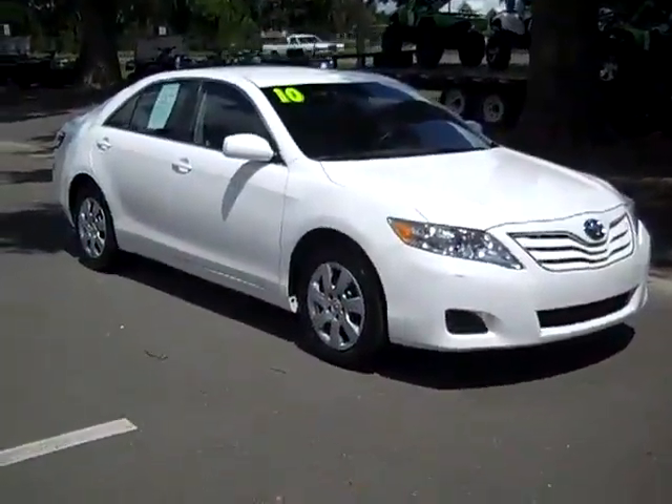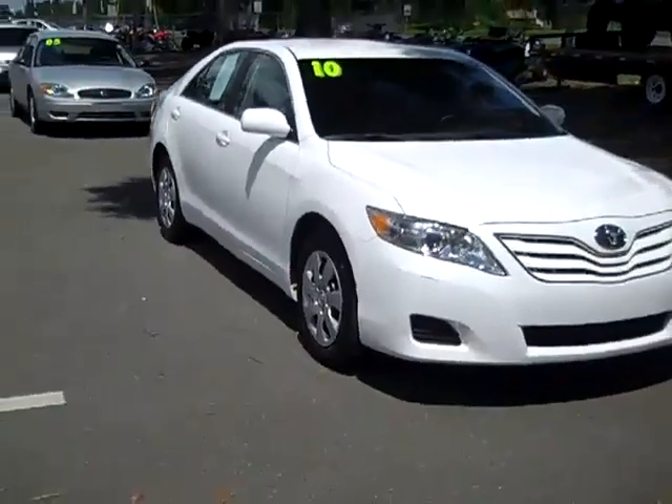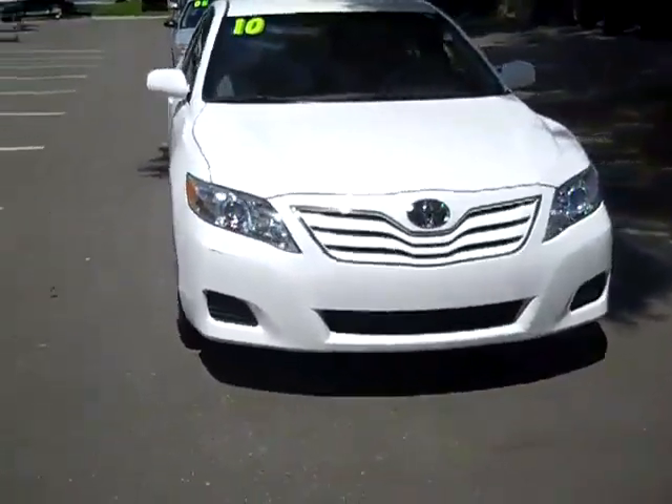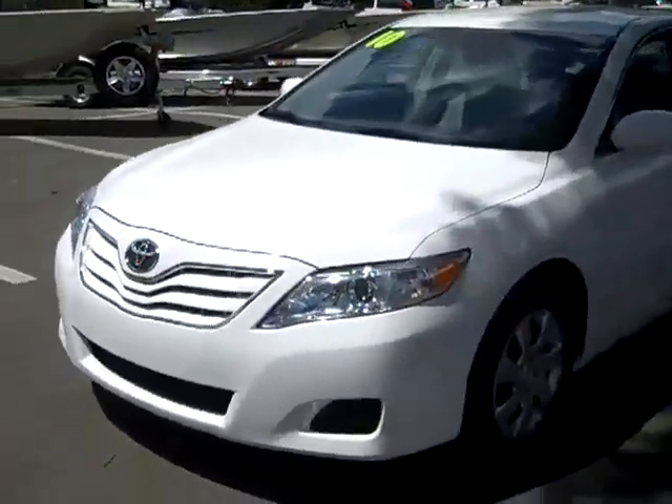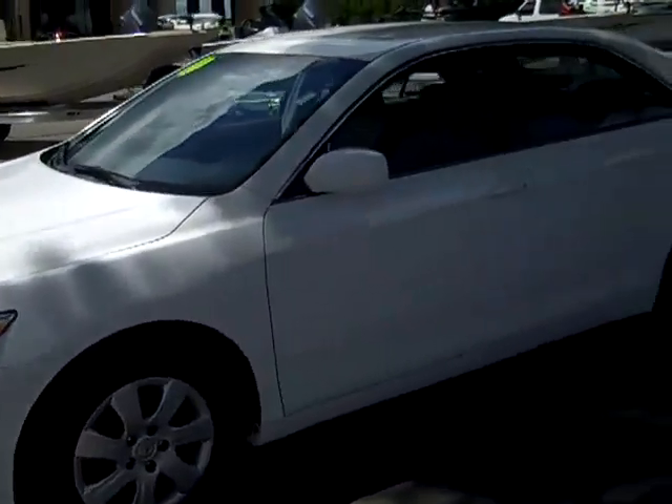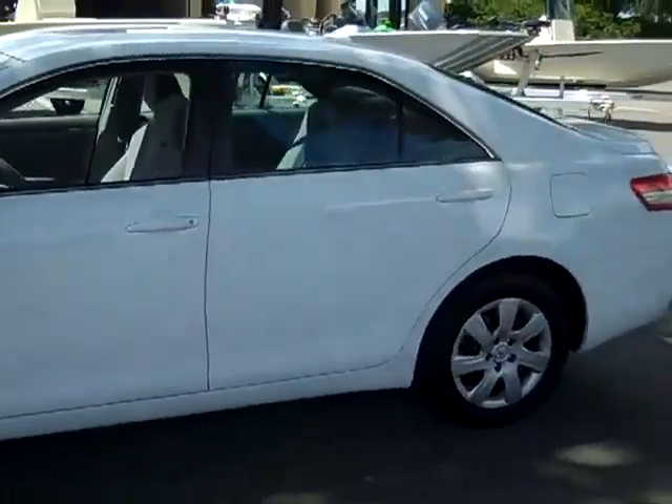This is Randy and Jen with SantaFeFord.com. Hi everyone, this is Jen over at Santa Fe Ford and today we're taking a look at a 2010 Toyota Camry. You can also check out the rest of our inventory anytime by logging on to SantaFeFord.com.